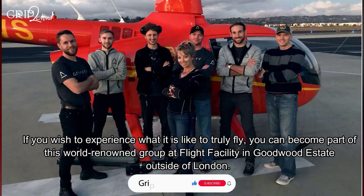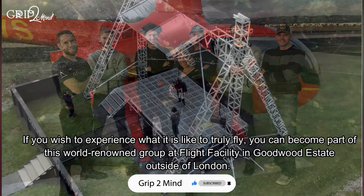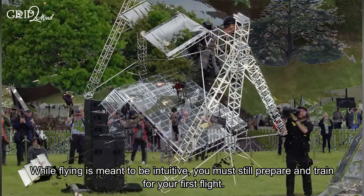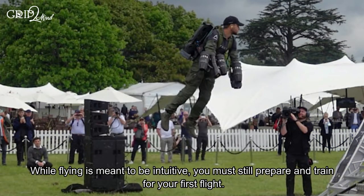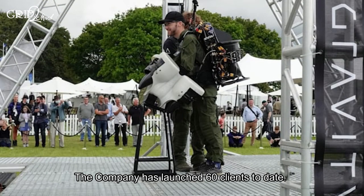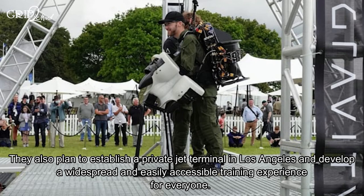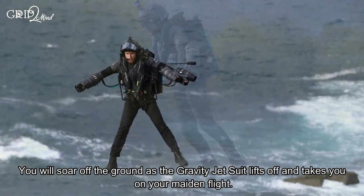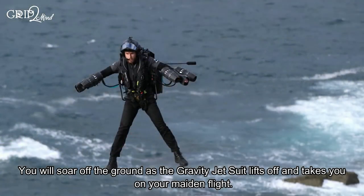If you wish to experience what it is like to truly fly, you can become part of this world-renowned group at a flight facility in Goodwood Estate outside of London. While flying is meant to be intuitive, you must still prepare and train for your first flight. The company has launched 60 clients to date and also plans to establish a private jet terminal in Los Angeles and develop a widespread, easily accessible training experience for everyone. You will soar off the ground as the Gravity Jet Suit lifts off and takes you on your maiden flight.